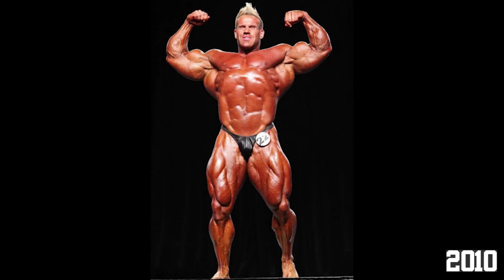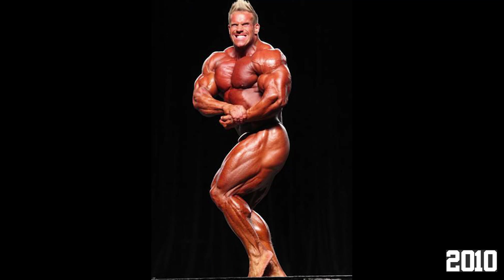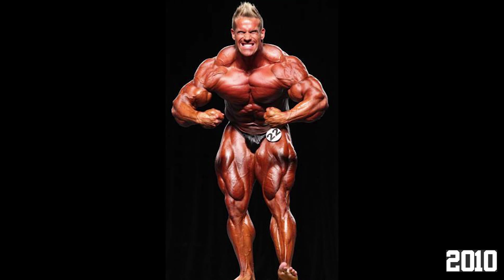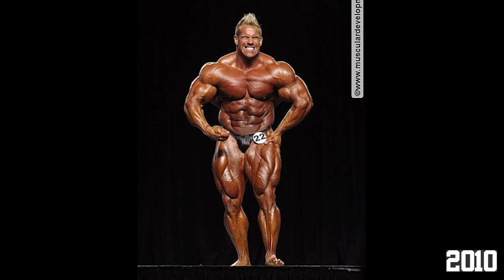In 7th place is Jay Cutler's last Olympia-winning physique, the 2010 Mr. Olympia. Although his proportions were clearly starting to become worse, he brought phenomenal grainy conditioning, freaky mass, and just dominated the stage. He was really able to out-muscle almost everyone on the stage, and that dense muscle maturity only aided in his win. There really isn't much else to say about this year — just a good final win for Jay.